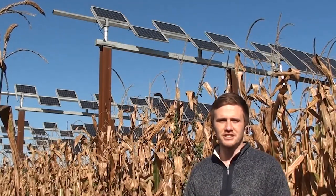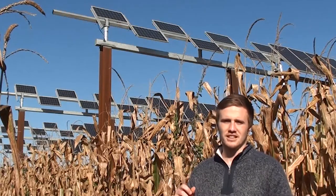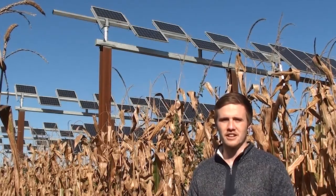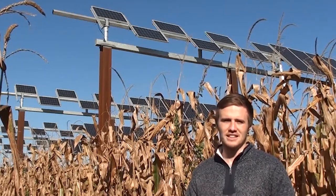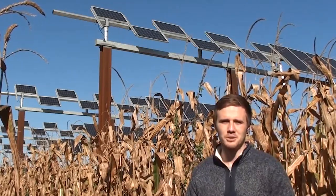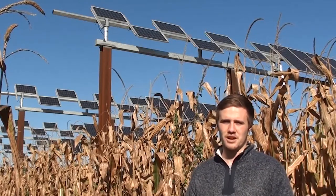The work that goes on here is a collaboration between researchers in chemical engineering, electrical engineering, agronomy, agricultural and biological engineering, and agricultural economics, and together we seek to develop sustainable solutions to society's food, energy, and water needs.